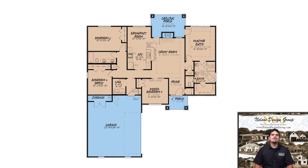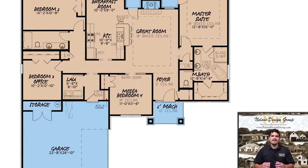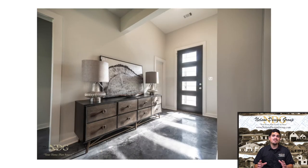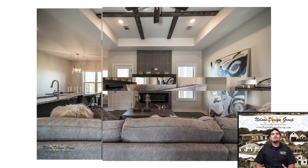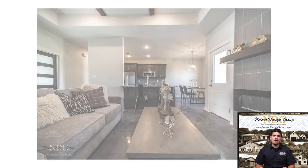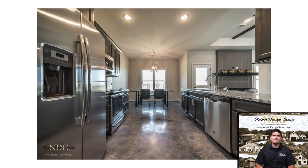Heading inside, you will find yourself in the foyer, which boasts an incredible 11-foot ceiling. This foyer welcomes you into the spacious great room, where you'll find an elegant boxed ceiling and a cozy fireplace. This great room is partially open to the kitchen over a raised eat-out bar, which has ample counter and cupboard space for storage.